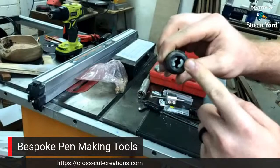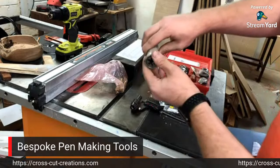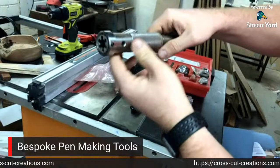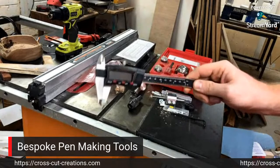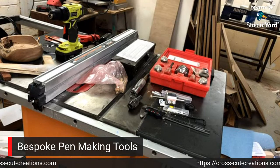This is a holder for the taps - when I go to tap for threads, that holder allows me to do that. Here is the die holder - you can see the dies in there. I can put this in my tail stock and it can advance to cut threads as needed. These are drill bits required for bespoke pen blank making. And then you have calipers to measure, because making a bespoke pen there is a lot more precision involved than when you're just working with a kit pen.